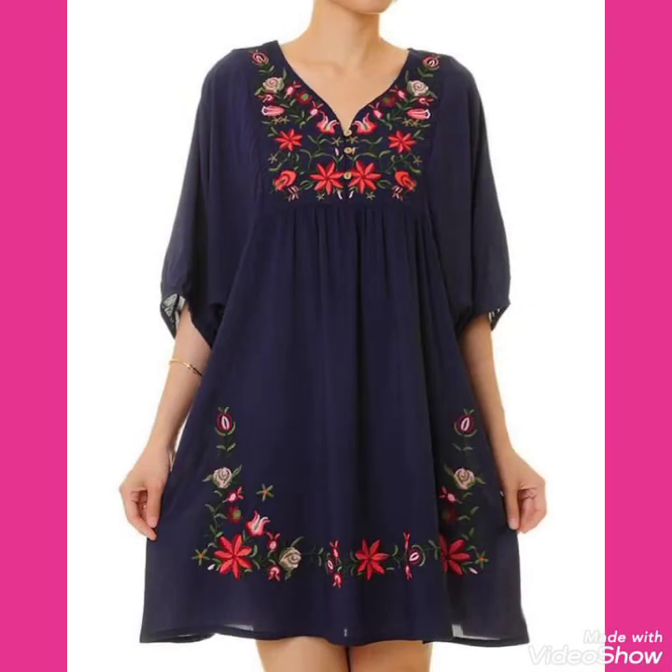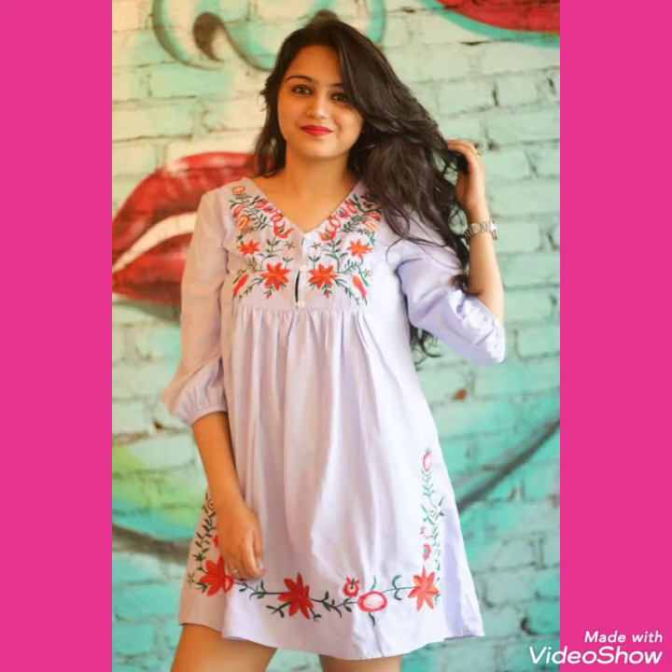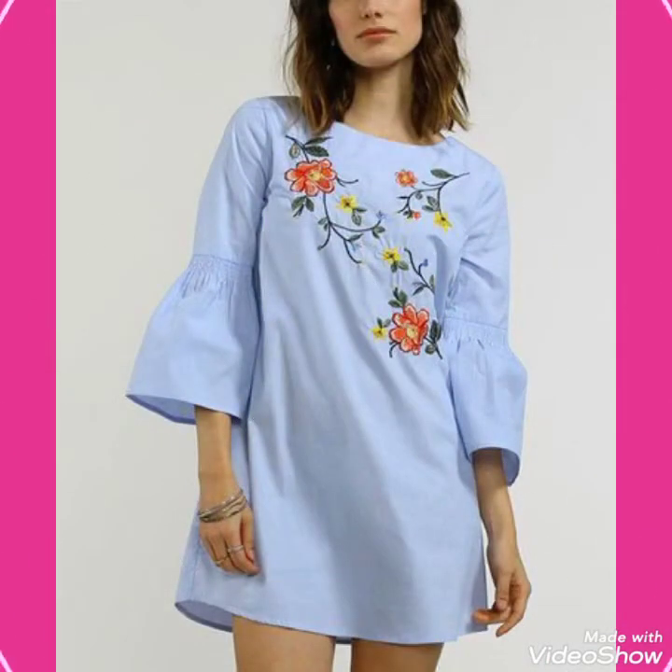Friends, if you want to buy these very beautiful, stylish, and stunning collections of embroidery tunic shirts and tops, I suggest you watch this video till the end for more designs and ideas. You can buy these beautiful collections of embroidery tunic tops and shirts outfits online — I will tell you the best websites from where you can buy.